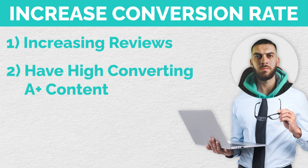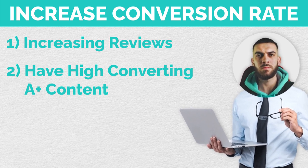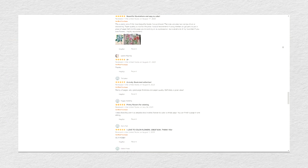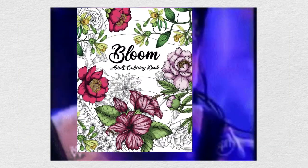The third way to increase your conversion rate isn't really up to you, but when it does happen, it really helps. It's when your customers leave images and videos with their reviews. When a customer goes to look at the reviews on your book and sees an image or a video, it kind of brings the book to life — it doesn't make it seem just like an Amazon listing — and this affects your conversion rate in a good way.